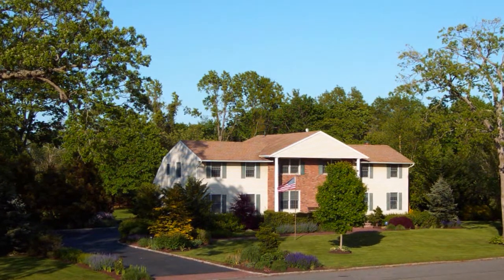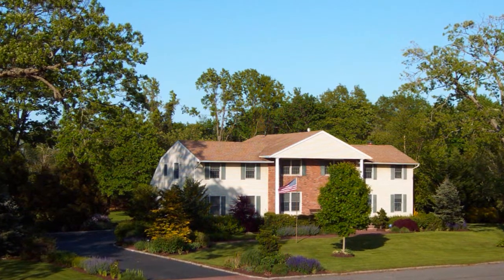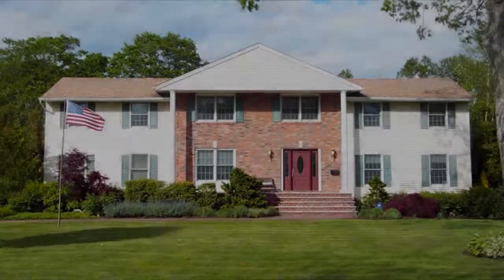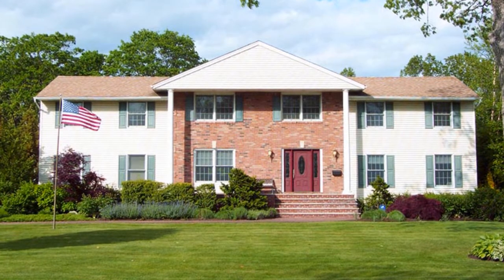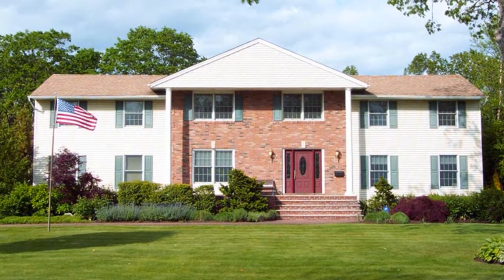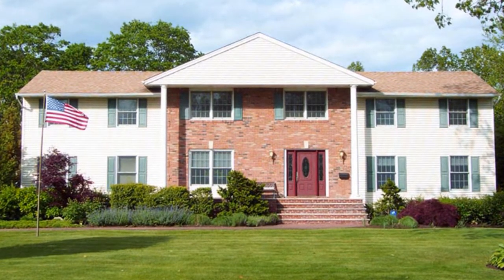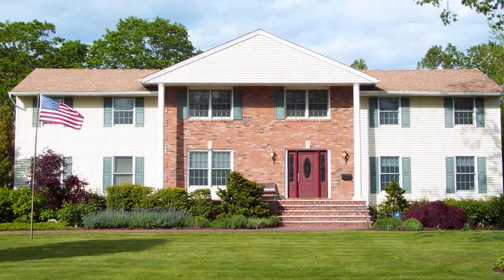Every now and then, that gem of a neighborhood property gets listed for sale. Well, that every now and then happens to be now. This Southwood Manor Grand Colonial could quite possibly be the most regal in the entire development.